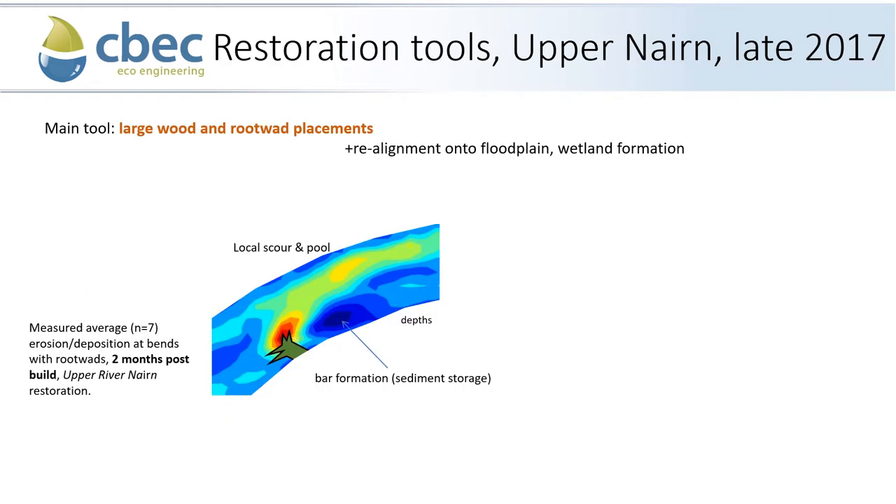The restoration tools employed at the Upper River Nairn are mainly large wood and rootwad placements, plus realignment of the channel onto its floodplain and significant wetland formation. Wood is a fantastic material for building structures that force the channel hydraulically and therefore hydromorphically. It provides habitat at a small local scale, but also provides a fast-moving shear layer around the structure, which forms a scour pool and a sinuous thalweg. In the wake of the structure, we get bar formation and sediment storage, and within that sediment sorting, we typically get gravels of a size suitable for salmon spawning.